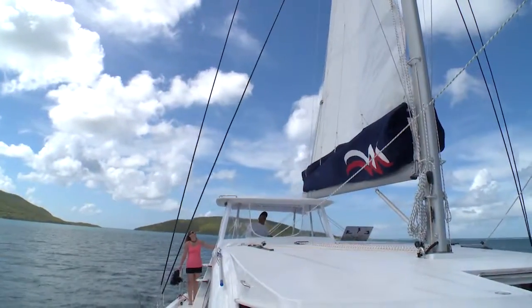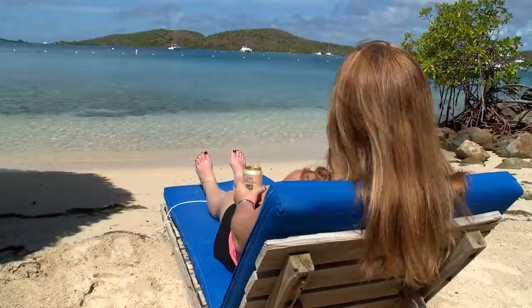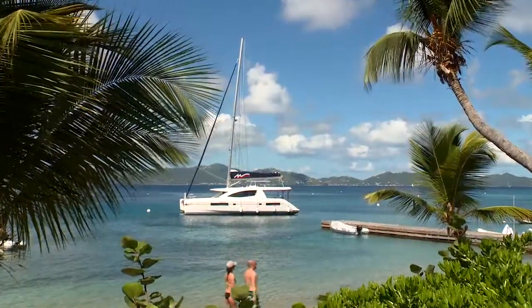This is just a glimpse of everything that can be enjoyed on a charter experience aboard the Moorings 4800, a yacht that's built for your ultimate vacation enjoyment.